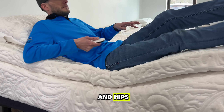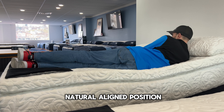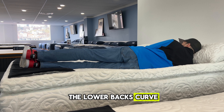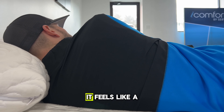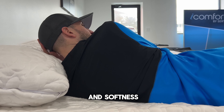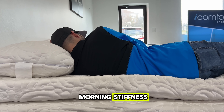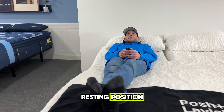Moving to the back and hips, watch as the adjustable base brings the spine into a natural aligned position. The mattress conforms to the lower back's curve while providing a plush, supportive surface for the hips. It feels like a balanced blend of firmness and softness, easing any tension and preventing the usual morning stiffness — like being gently supported in a natural resting position.